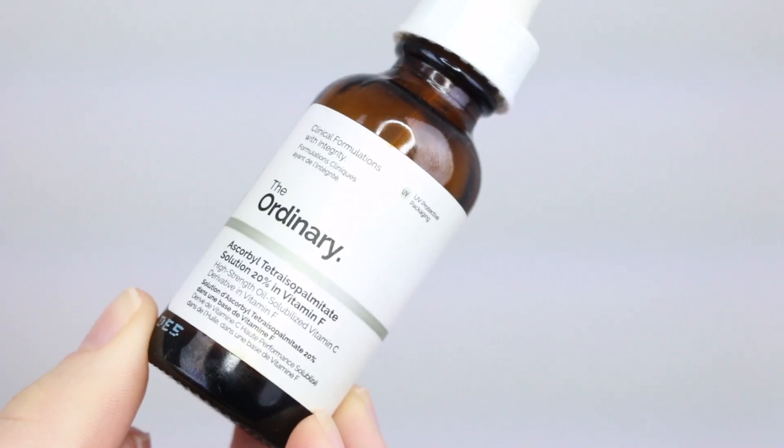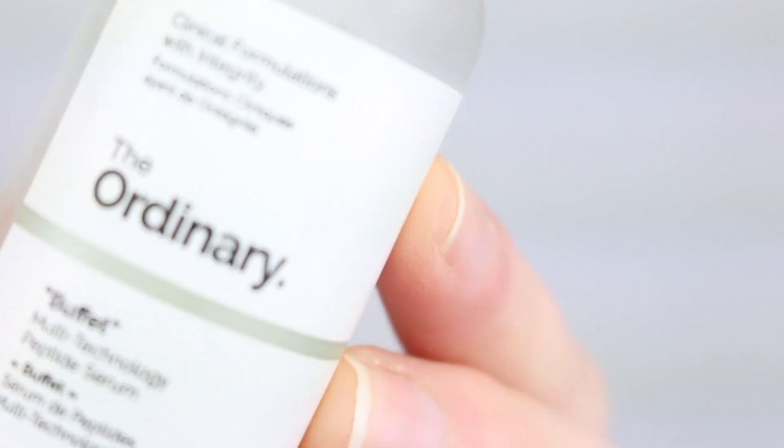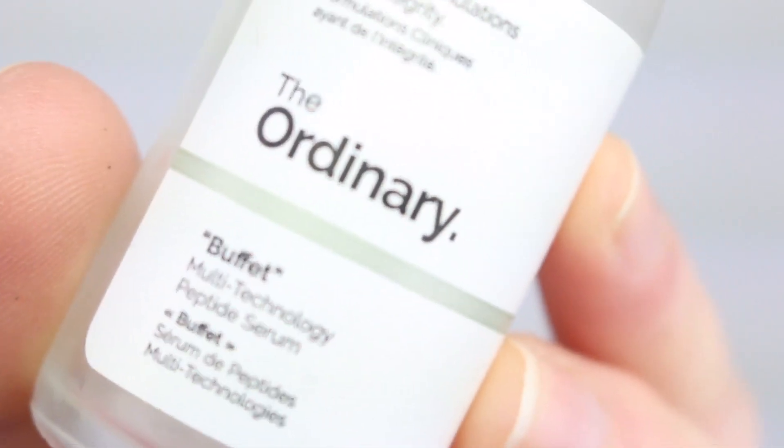Moving on, I have two The Ordinary products. First is the Ascorbyl Tetraisopalmitate Solution 20% in Vitamin F — I won't be repurchasing this as I didn't notice any difference to my skin. The Buffet Serum, though, is one of my absolute favorite serums right now. I already have another bottle open and will repurchase for sure. It's a fantastic all-rounder serum, good for most skin types. I use it as my morning serum and feel like it really helps my makeup go on superbly.